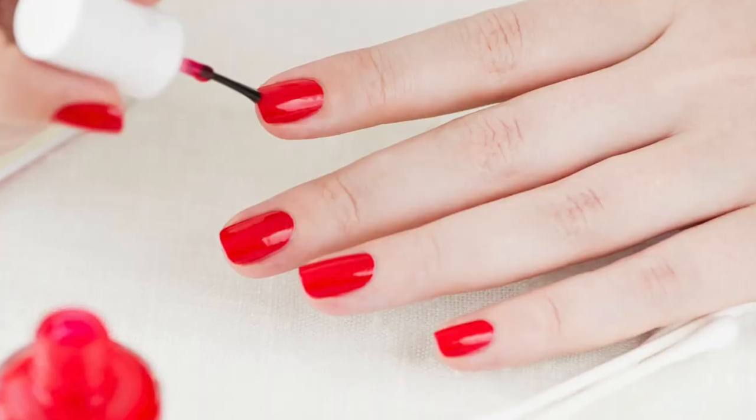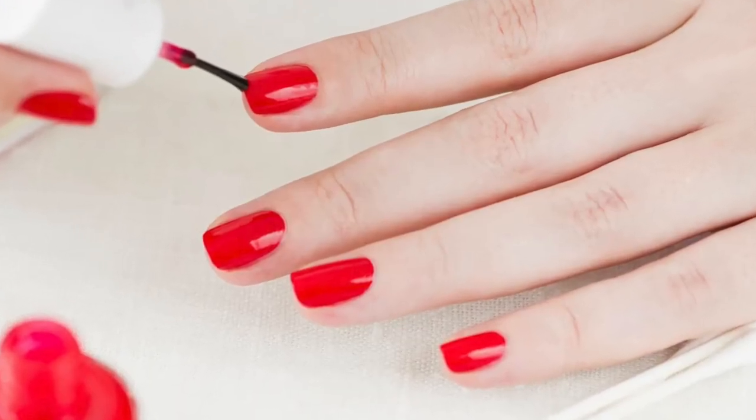To avoid contact allergy, beauticians who apply gel nail polish should be informed of the risks of sensitization to acrylates. Users should choose safe nail products and licensed nail technicians. Never touch the polish, especially when it is still soft. Avoid contact with any products that have been contaminated by acrylates.